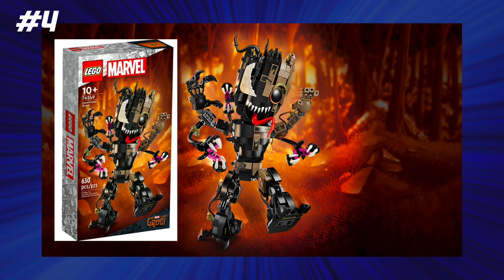At number 4, we have the Venomized Groot set, which came in with 7.9 cents per piece, and this retailed for $50. Now, this didn't come with a minifigure or anything, but it was a really great improvement on the previous I Am Groot figure, and it even comes with more pieces for, I believe, the exact same price. So not taking inflation into account, this is a really great set and a really fun build, and I liked it a lot.